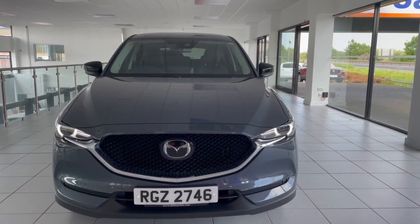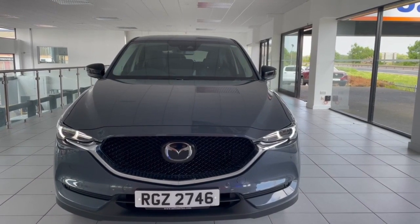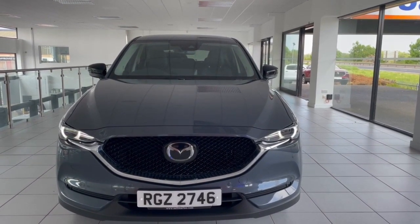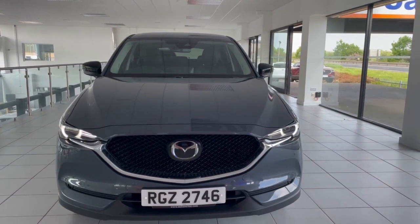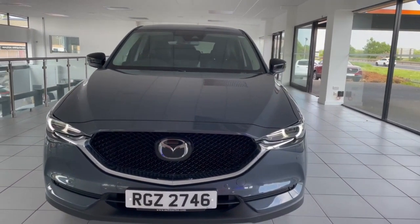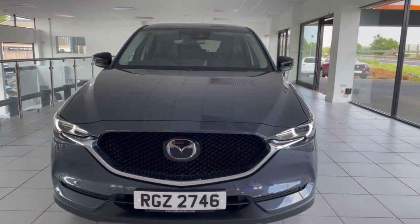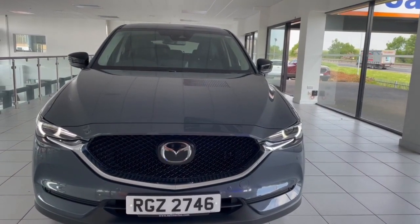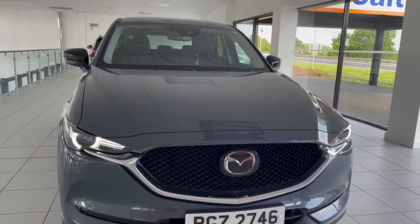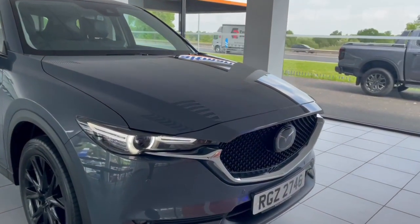Hi folks, it's Shane here from Salt Rain Cures Mazda, and today I'm showing this lovely 2021 Mazda CX-5 Kuro edition. This comes in the lovely polymetal gray, a really nice color. It has one owner from new and a full Mazda digital service history. This Kuro is a two-litre petrol putting out 165 brake horsepower, and it only has just over twenty and a half thousand miles.